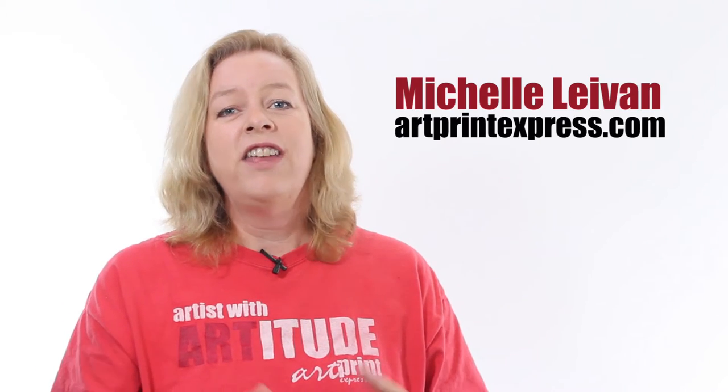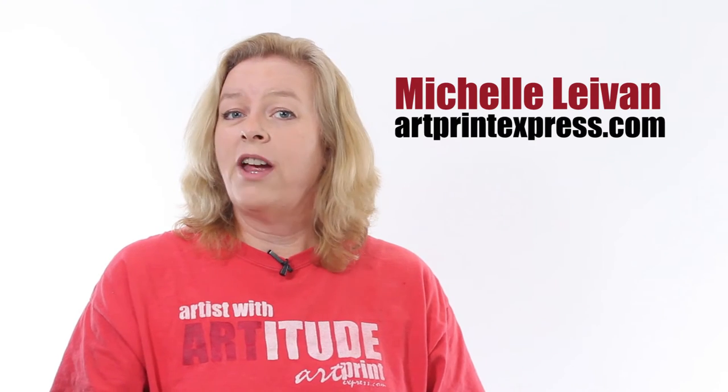I'm Michelle Levan, The Artist Artist, coming to you from the ArtPrintExpress.com studio. I work with color every day when I digitally photograph artwork and color correct it to make it as close as possible to the original. Today, I want to share with you some interesting illusions color can create and give you an additional appreciation of the important role color has to play in our perceptions.